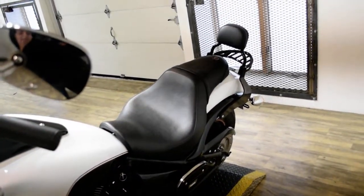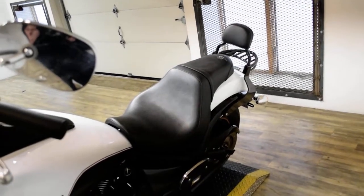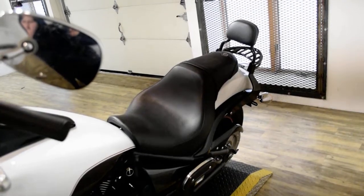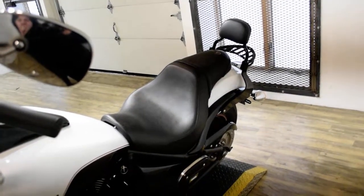This bike has been serviced and safety inspected and is ready for the road. It has eight hangers, Vance and Hines pipes, passenger floorboards, the passenger backrest, and a luggage rack.